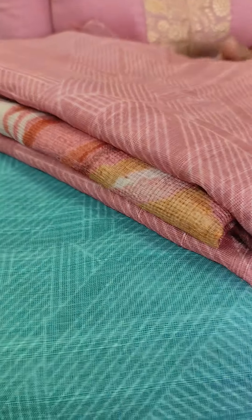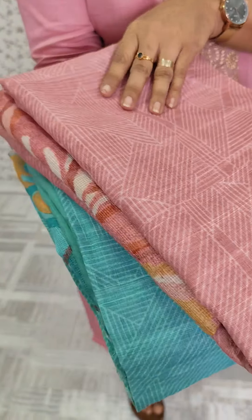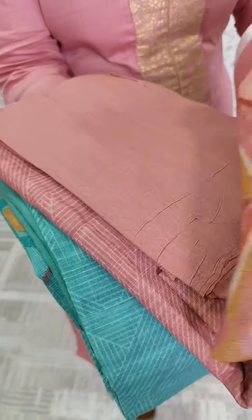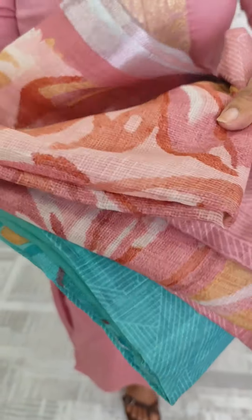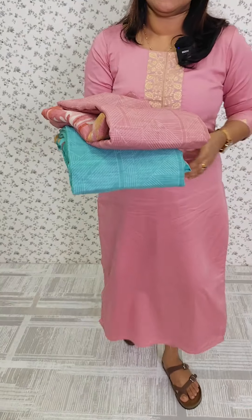We have two colors available in this color. It has a green tone and a peachish-pink tone. The bottom is a sandy silken bottom. It is called full printed. This is a semi-linen cotton fabric.